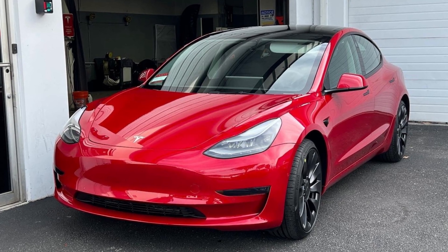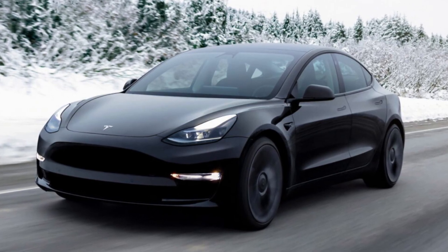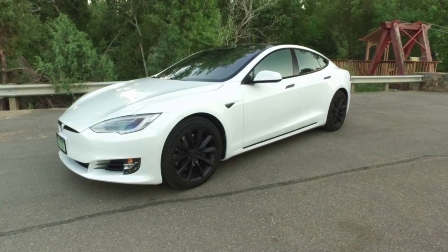Tesla's US online configurator includes these changes for the Model 3 and Model Y, but the Model S and Model X continue with the same Pearl White Multicoat as the standard body color.